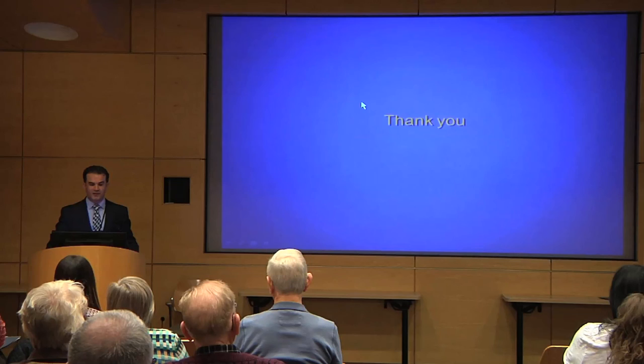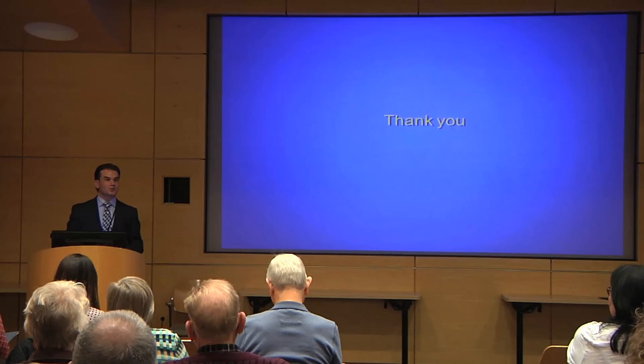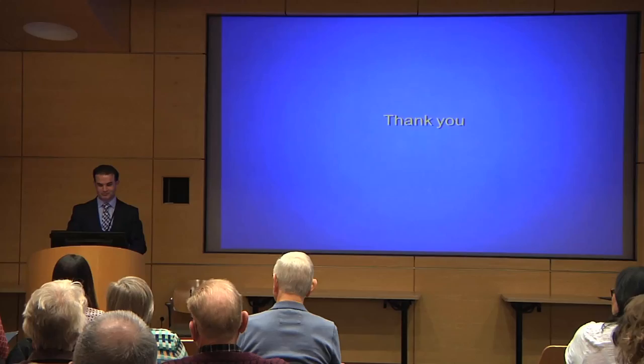Finally, I'd like to thank all of you for being here today, and thank all the patients who volunteered and made all this research happen here and everywhere. Thank you.